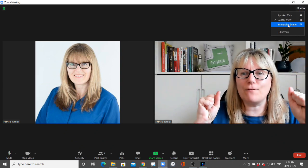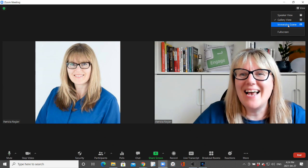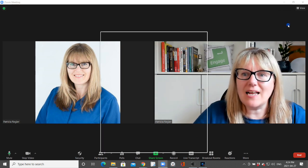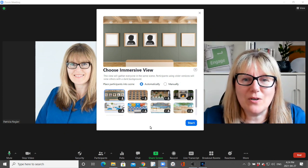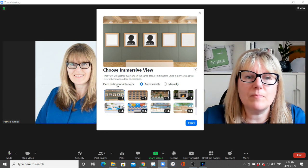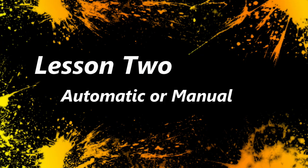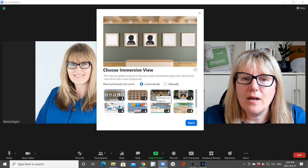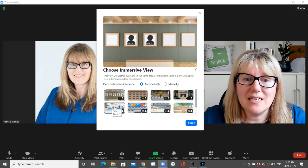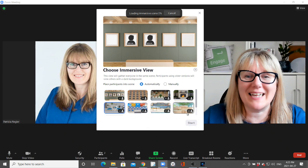Let's see what this looks like. First time together — Immersive! I do legitimately get this excited about stuff like this. Immersive scene — I can pick that and then this comes up. Automatically place participants into scene automatically or manually. I can move people around. We've got the art gallery, the auditorium, boardroom — that's cool — fire chat, cafe which is only two people, so great for interviews going forward. Let's pick that and take a look.